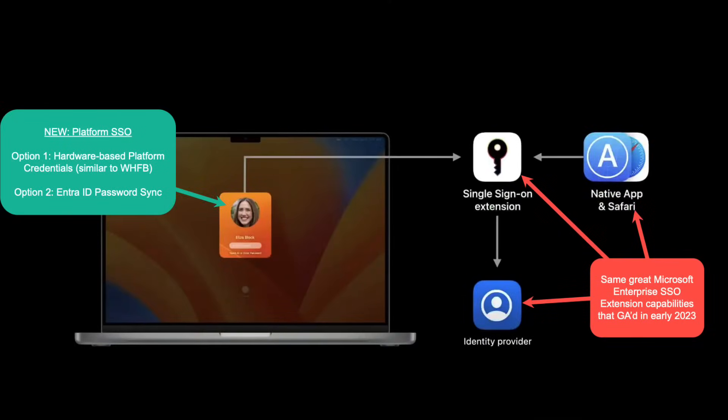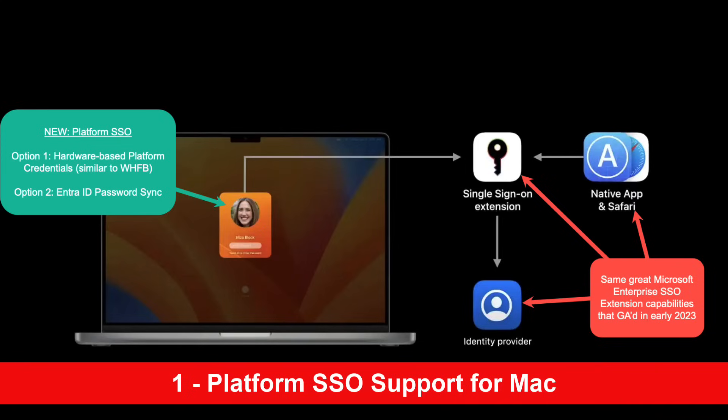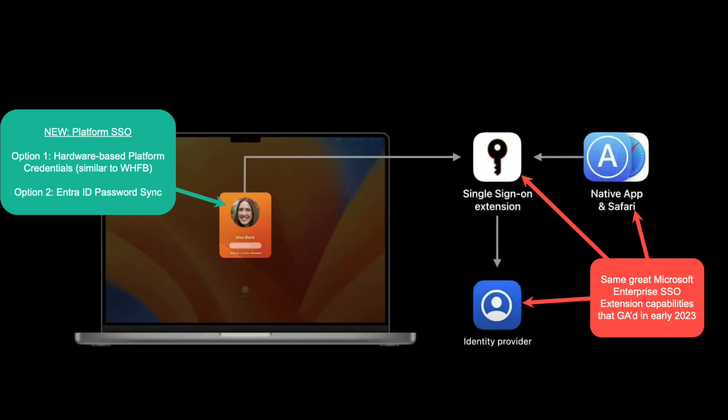It's finally here in public preview — platform single sign-on support for Apple Mac. This will give you seamless single sign-on, including the use of pass keys and FIDO physical keys. Very exciting. I'm going to be doing a full session on this very soon, so watch out for more details.